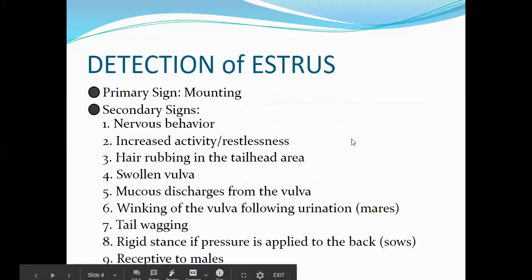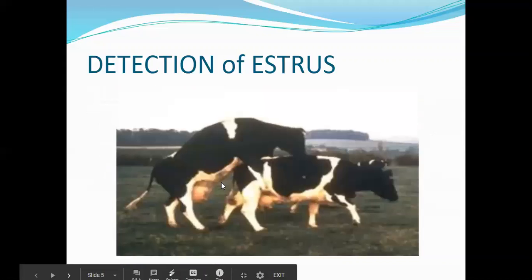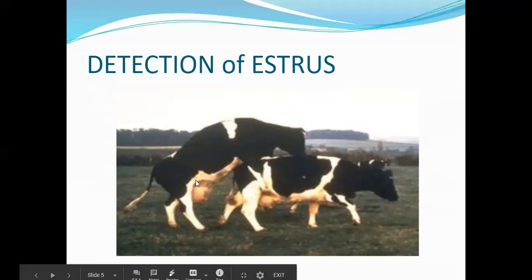Detection of estrus: the primary sign is mounting. Female animals will mount another female animal, as seen in this slide showing two cows. This one is most likely in heat because she mounted another cow.